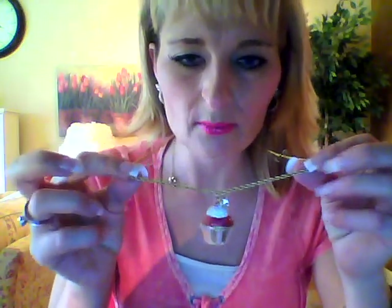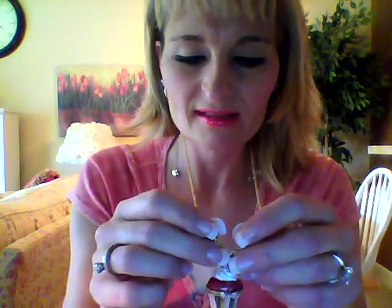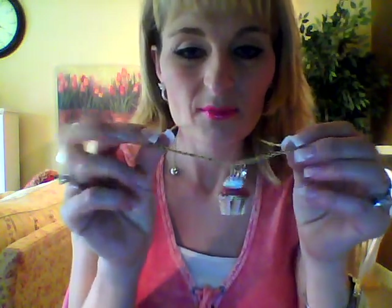I was looking for earrings to match, but they were mostly sold out. Isn't that cute? This is darling. I saw it on a mannequin and I said to my husband, I have to have that. I think we got it for $20, if you can believe it. It is just so cute. And then anything pink, of course, stood out to me.